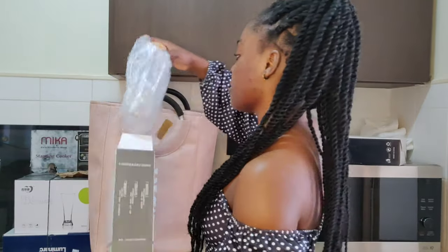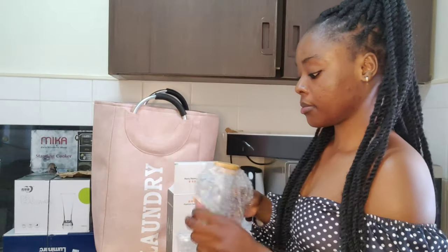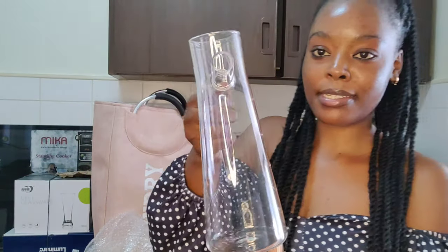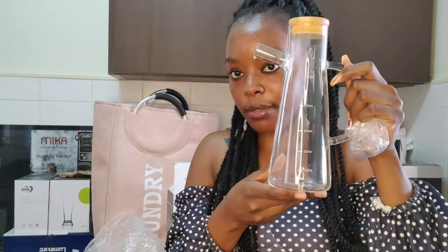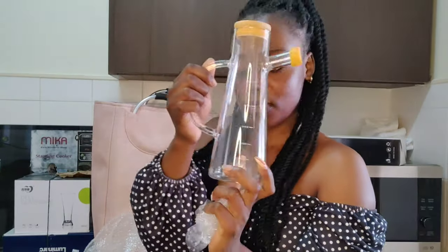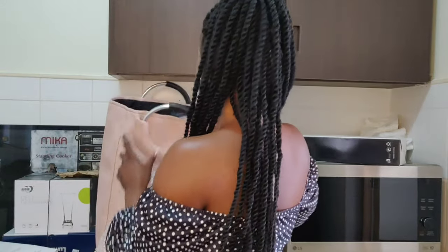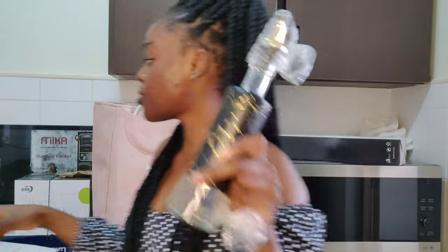The next item I got is this oil dispenser. This one was going for 700 shillings. I love it so much. So comparing the two dispensers — the smaller one was 400 shillings, and this one was 700 shillings.